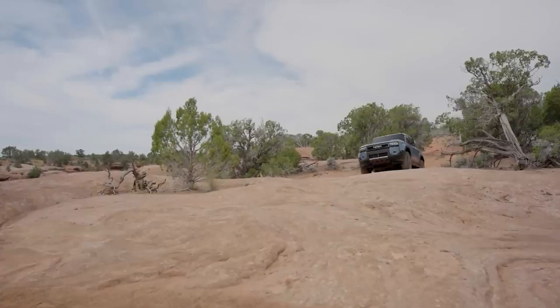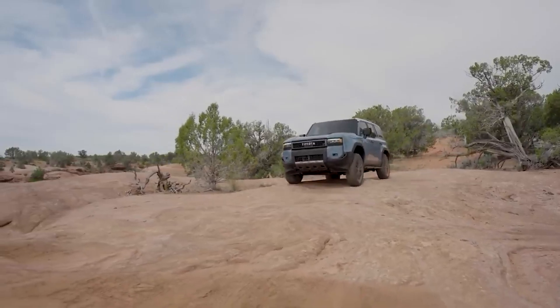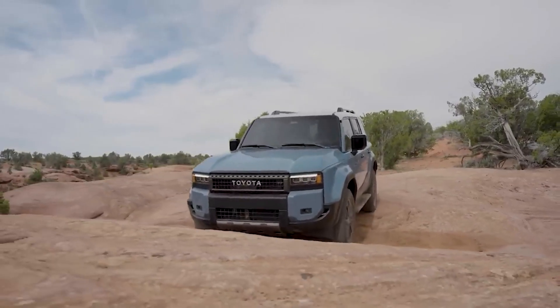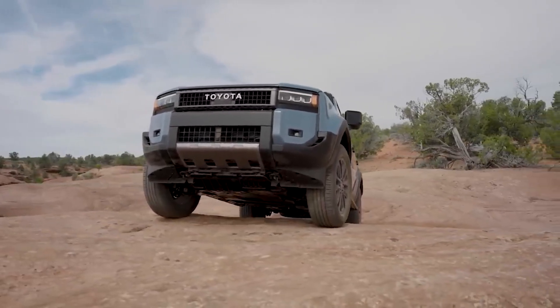Vayan preparándose porque se especula que esta nueva SUV llegará a nuestros mercados a finales de este año. ¿Qué opinas de esta nueva Land Cruiser? Hazlo saber en los comentarios. Danos like y suscríbete para más. Somos Turbo, revolucionamos tu potencia.